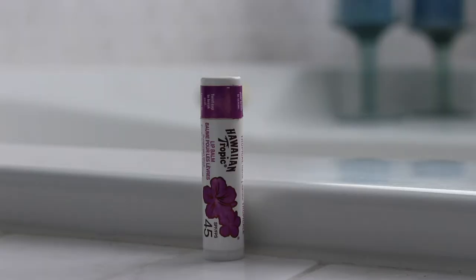So on to skincare. I've been loving this chapstick. You might be like why are you showing me chapstick, but your lips are skin so you need to take care of them. This is the Hawaiian Tropics lip balm and it has SPF 45. It's the tropical flavor — it smells kind of like sunscreen or something beachy.